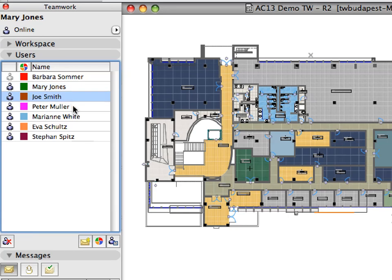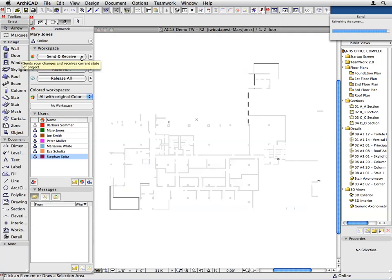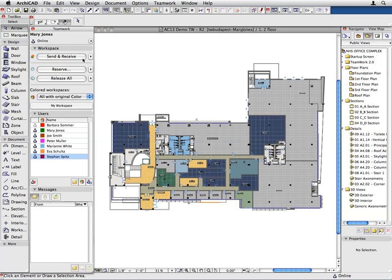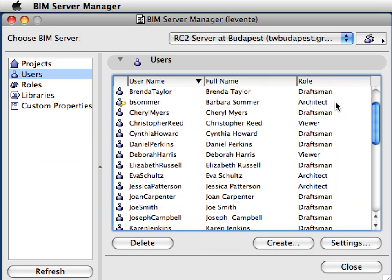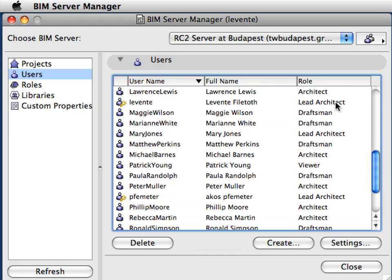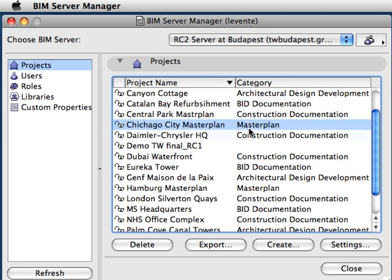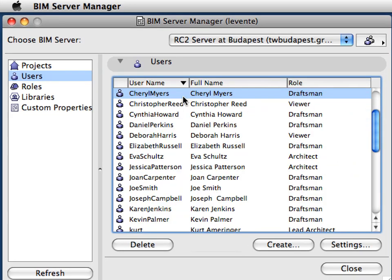Fast simultaneous access to projects for multiple clients. Virtually no waiting time at synchronization. Teams of any size can collaborate due to fast send-and-receive operations. Project access from any remote location via the Internet. Always up-to-date information about projects and users.